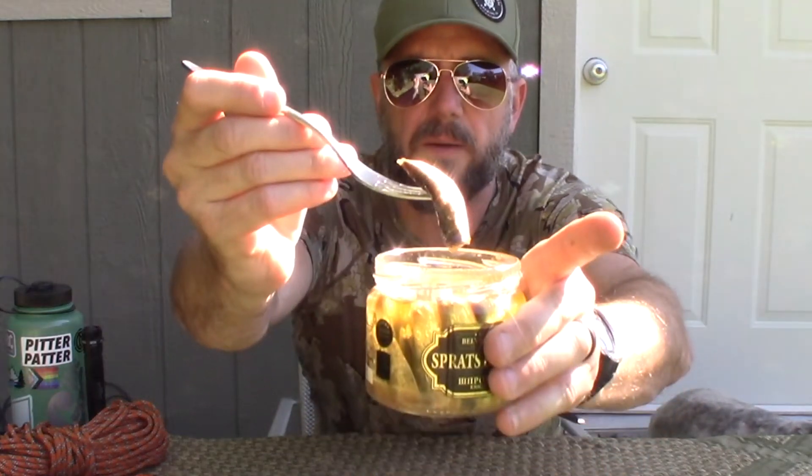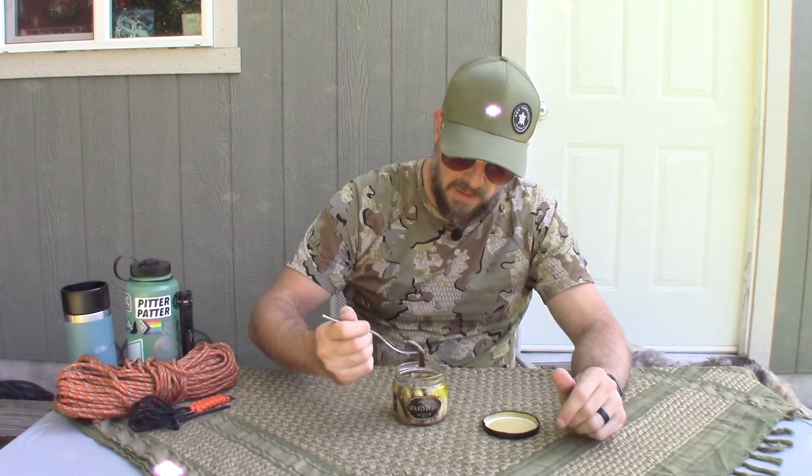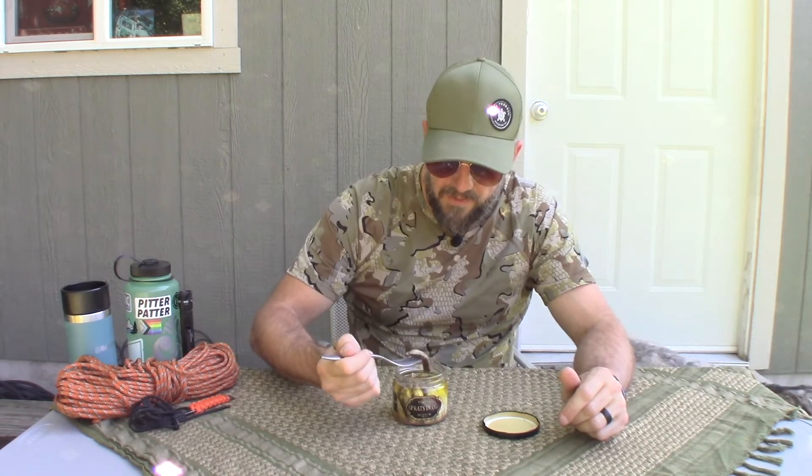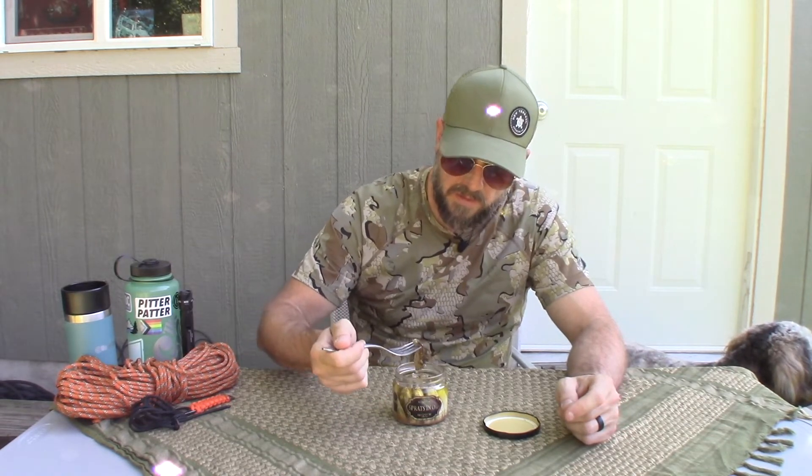There's what we got — a fish in oil, dripping that grapeseed oil. Down the hatch. That's not bad at all. That's actually pretty tasty. I would not hesitate to eat this.